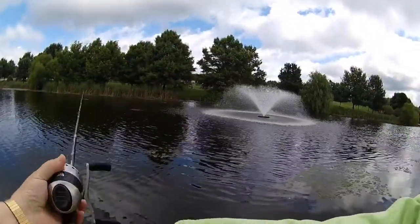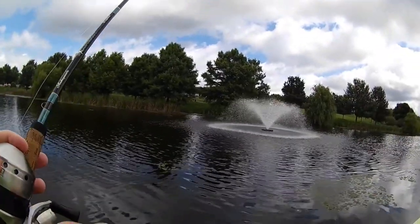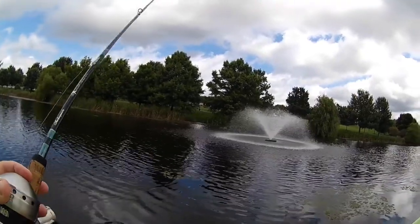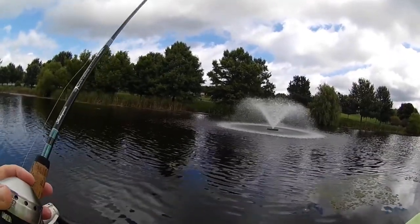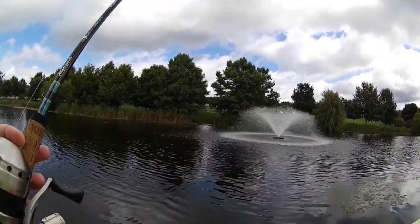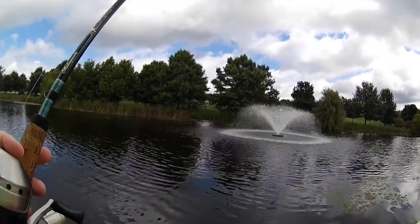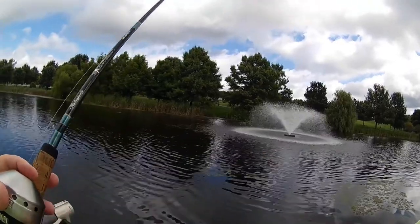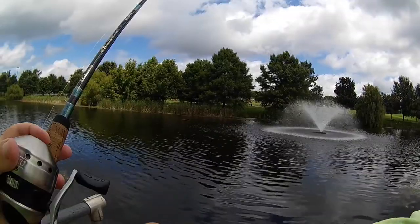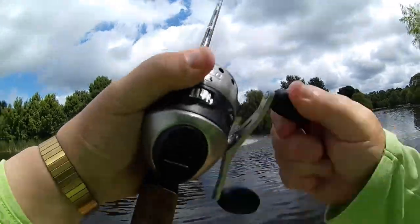Alright, first cast. Make it a good one. Water is very high. Oh, think we've got a fish. First fish of the day.